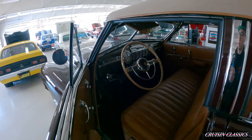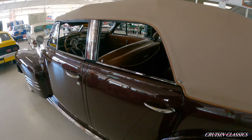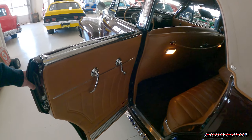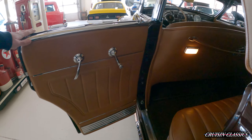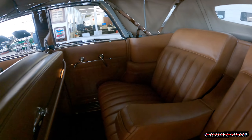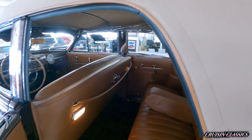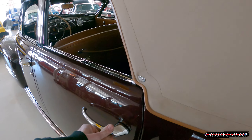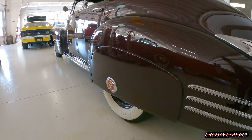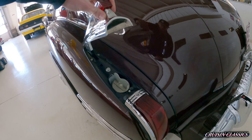This car is powered by a 346 monoblock with a three-speed synchromesh transmission — of course it's three on the tree. When you open the door, you can see your seat lighting. You have your bench seat with the armrest there. And you can just hear how solid that door closes.